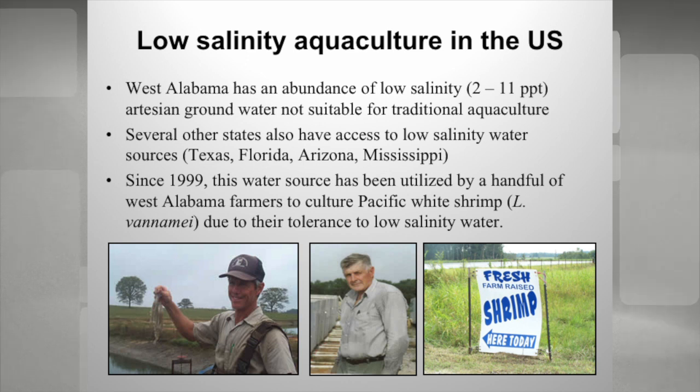We do have a group of farmers in the U.S. who are taking advantage of low salinity artesian well water — water that's been under the ground. In Alabama, 80,000 years ago, the Gulf of Mexico covered about half of the state. The counties around where I live have some of the best aquatic dinosaur fossils anywhere in the world. Basically, we're using the remnants from that event trapped underground to grow shrimp. Since 1999, this water source has been used by a handful of shrimp farmers in Alabama to culture the Pacific white shrimp.